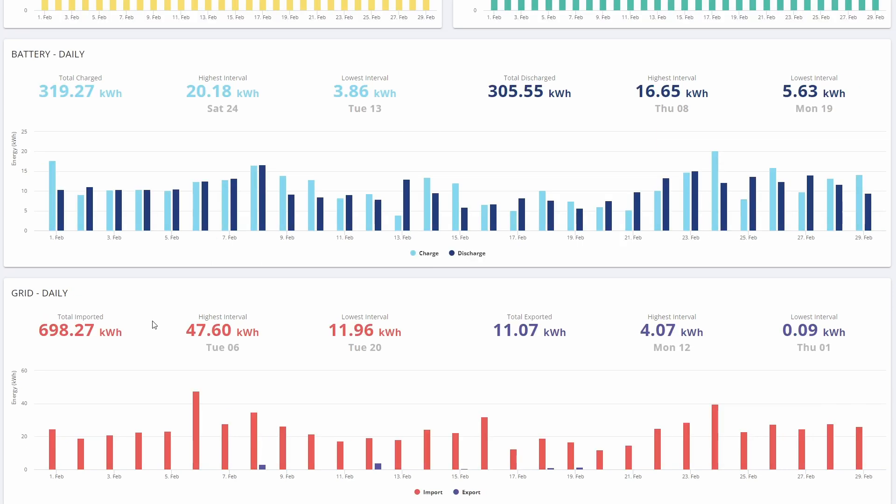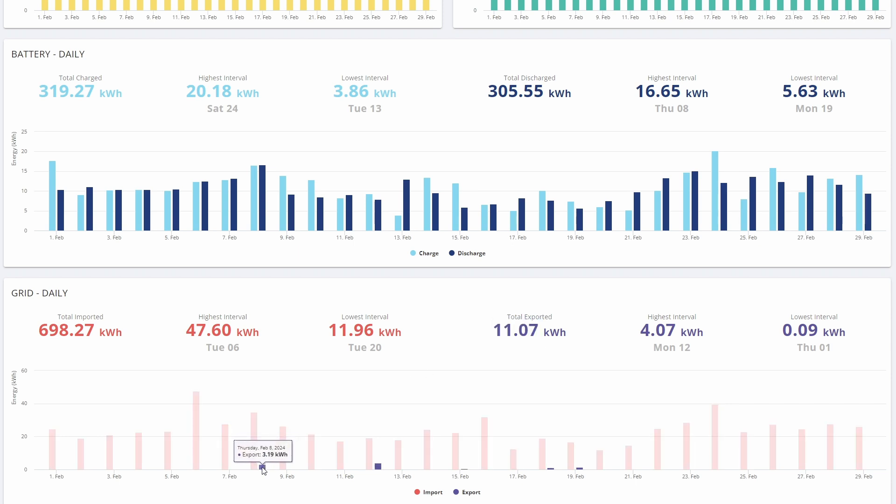One interesting thing I want to show you is the grid import and export. We imported a total of 700 kilowatt hours, but interestingly we also exported just about 11 kilowatt hours. That was mostly due to a couple of interesting things. On the 8th of February we had one of the GiveBack DFS sessions where we exported 3.2 kilowatt hours, mostly from the battery. On the 12th we exported 4 kilowatt hours, on the 18th 1.25, and on the 19th 1.31.